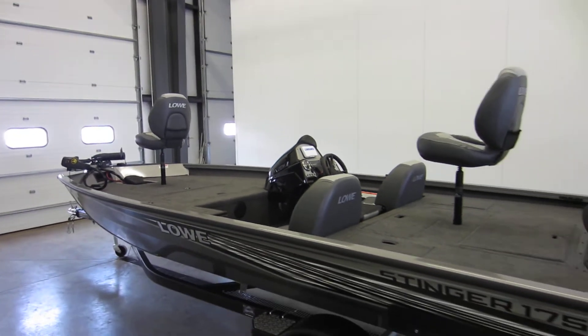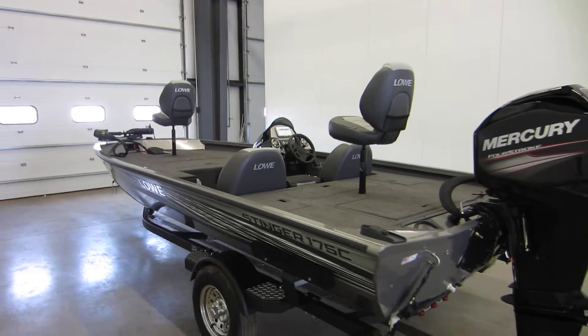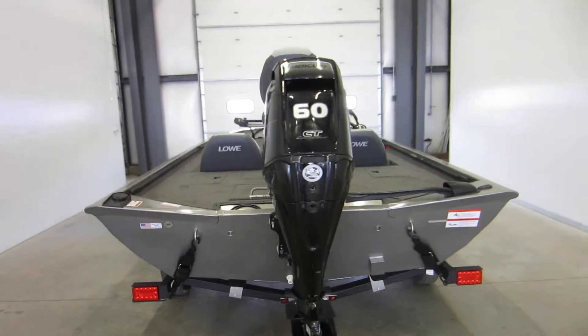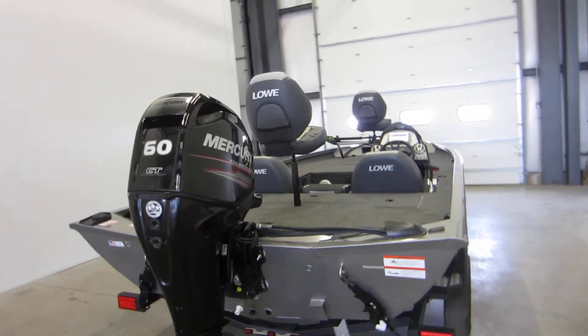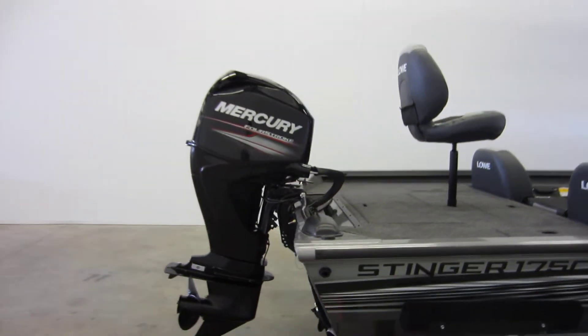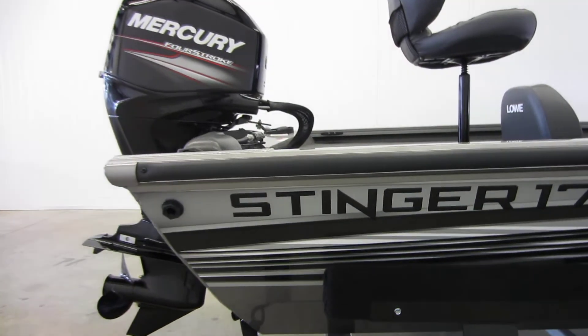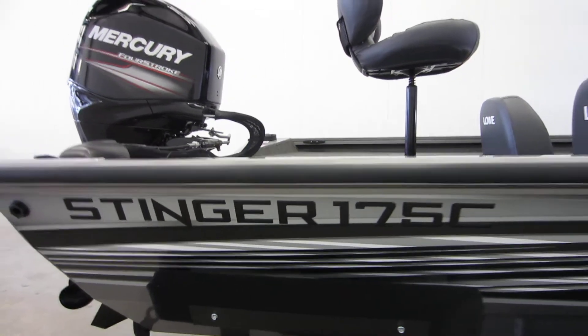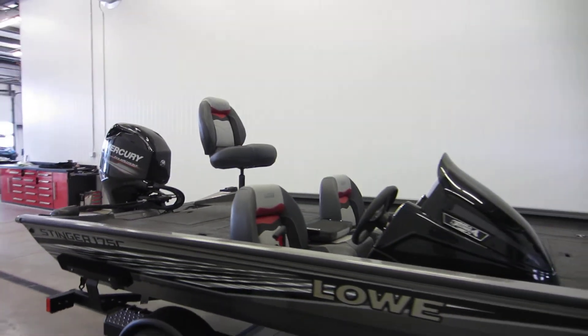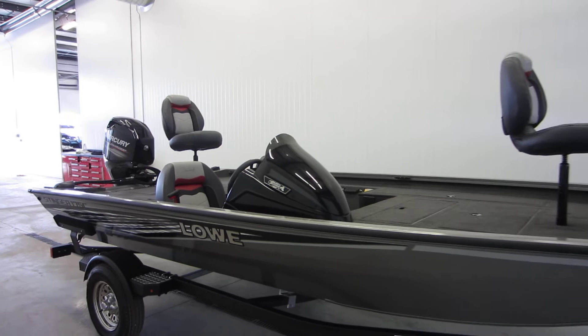Be sure to check this boat out online at www.leadersrpm.com, or see it in person at our store located in Kalamazoo, Michigan. Once again, this is a 2019 Lowe Stinger 175C aluminum fishing boat.